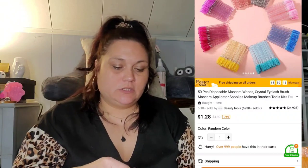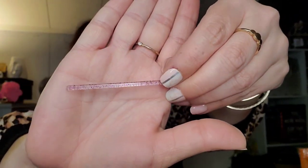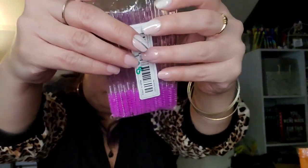We got a 50-piece pack of spoolies for a dollar eight — Peyton needed spoolies and asked me to order her some. They're super cute though — the handle is clear with purple glitter in it. For a dollar eight for 50 of them, I didn't think that was too bad of a deal.